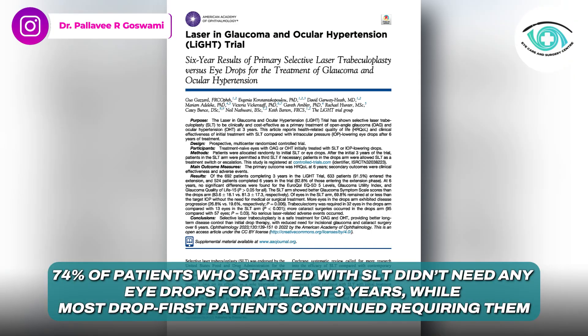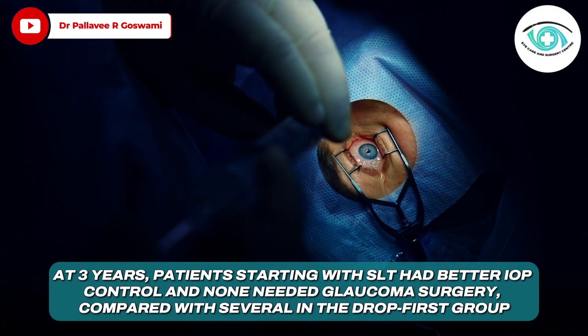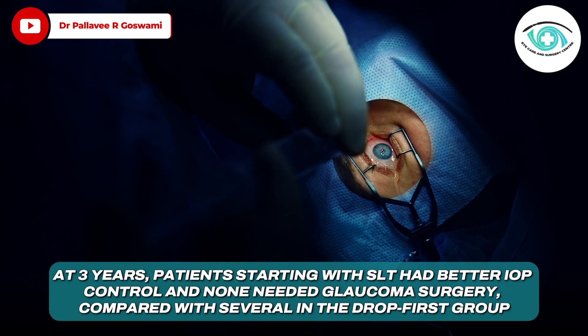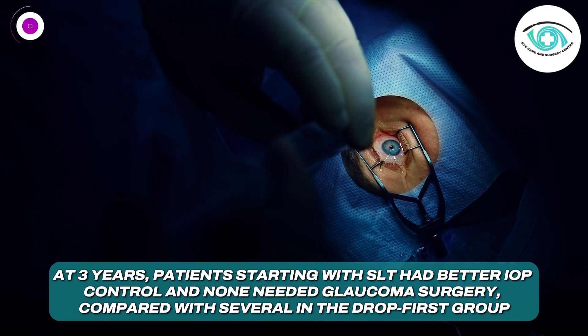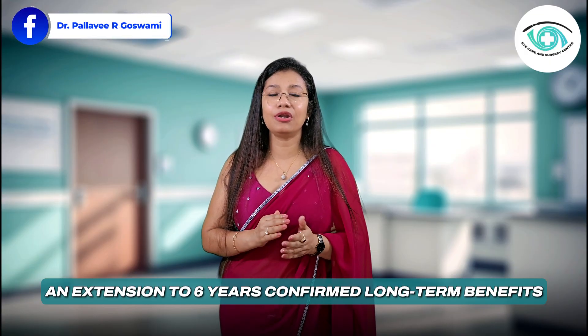The LiGHT clinical trial — one of the most robust studies on glaucoma treatment — found that 74 percent of patients who started with SLT did not need any eye drops for at least three years, while most drop-first patients continued requiring them. At three years, patients starting with SLT had better IOP control and none needed glaucoma surgery, compared with several in the drop-first group. An extension to six years confirmed long-term benefits: nearly 70 percent remained drop-free, with slower disease progression and fewer surgeries.